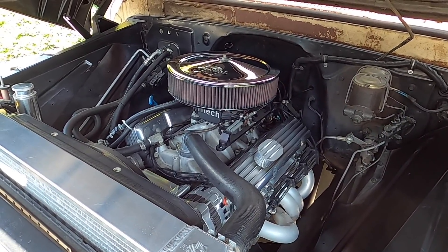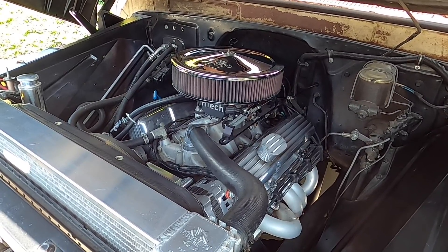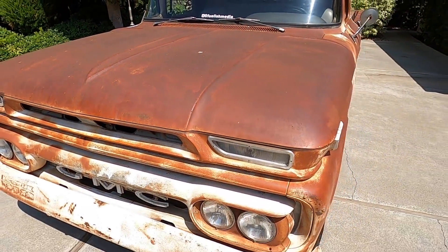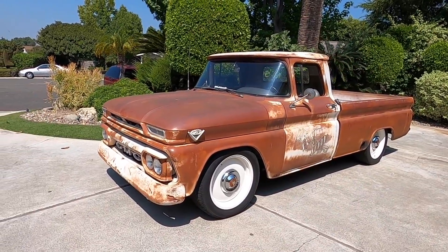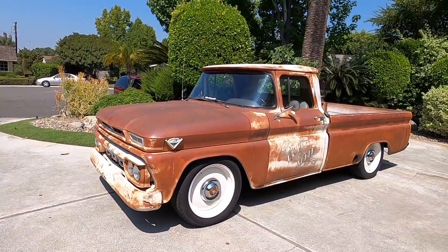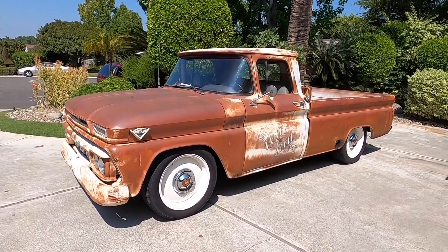We backed it up with a 700R4 transmission which has an overdrive so we can cruise the highways at low RPMs. If we go further back, we've upgraded the suspension with a four or five inch drop, and we also put on 20-inch aluminum wheels that replicate steelies. We put some old-school hubcaps on there just for the style.